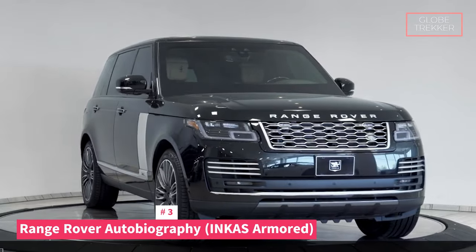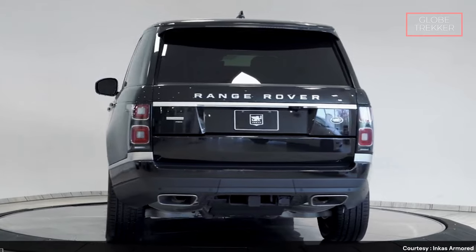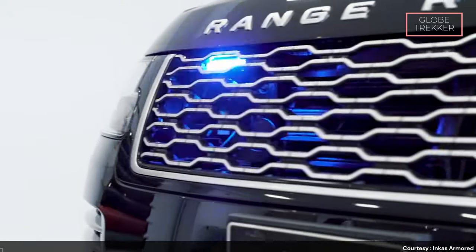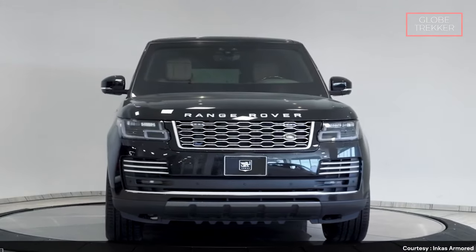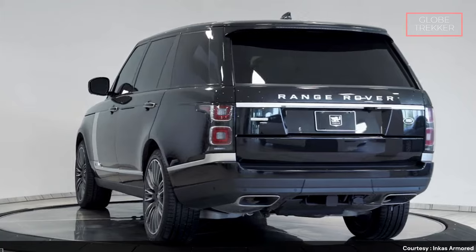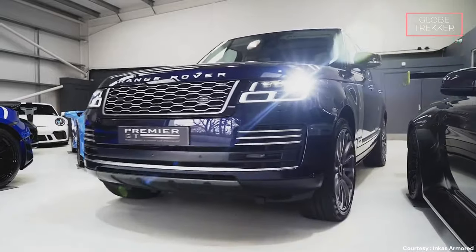Number 3: The Range Rover Autobiography Incas Armored. The Range Rover Autobiography Incas Armored features high-grade ballistic protection, with armored materials meticulously integrated into the vehicle structure, offering unparalleled resistance against ballistic threats. The SUV is equipped with specialized bullet-resistant glass, providing enhanced protection while maintaining optical clarity. Going the extra mile, it incorporates anti-blast measures, ensuring resilience against explosive threats — a comprehensive approach that sets a new standard in the luxury armored SUV category. The inclusion of run-flat tires ensures the Range Rover remains operational even after sustaining tire damage.